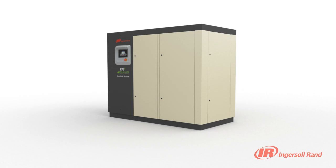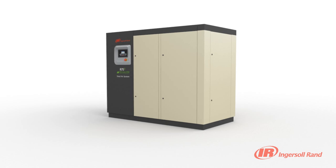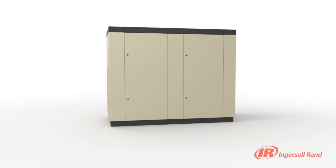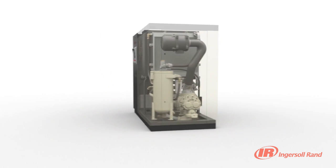The Ingersoll RAND R Series Total Air System integrates a compressor, dryer and filter into one convenient package. Because the dryer is designed and manufactured by Ingersoll RAND, it has the same reliability and performance that our compressors are known for.